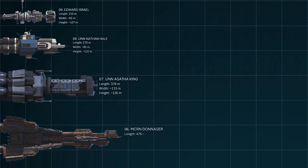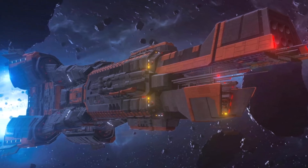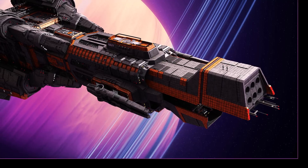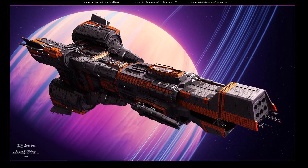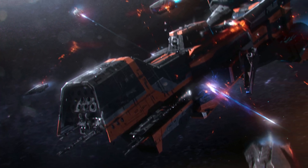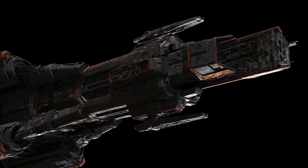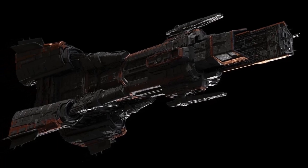Number 6 is the MCRN Donager, the lead ship and namesake of the Donager class battleship. At approximately 475 meters long, the Donager is roughly the size of a 130-story office building and weighs around 250,000 tons. It represents the pinnacle of Martian military engineering and was a symbol of their formidable power and advanced technology, serving as a testament to Mars' ambition to become a dominant force in the solar system. The dramatic destruction of the MCRN Donager early in the series is a pivotal event.